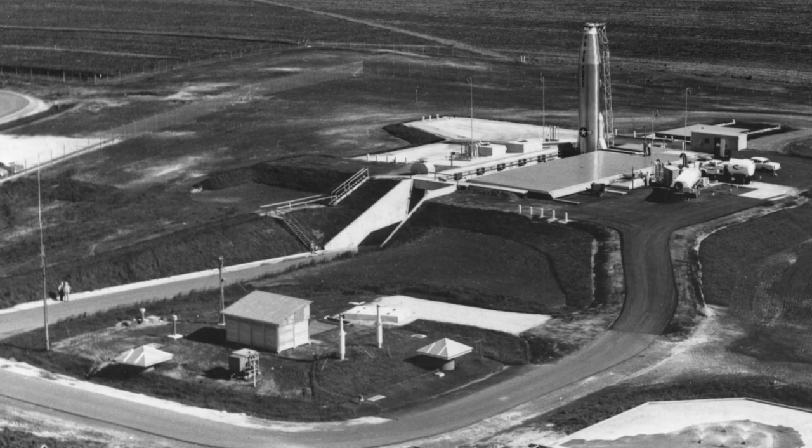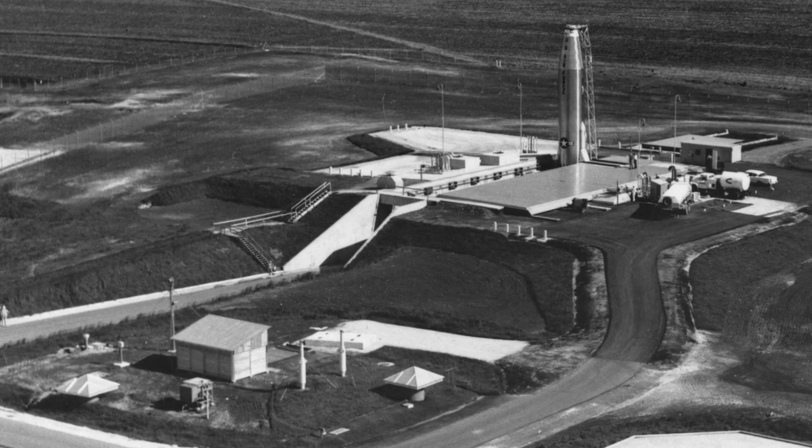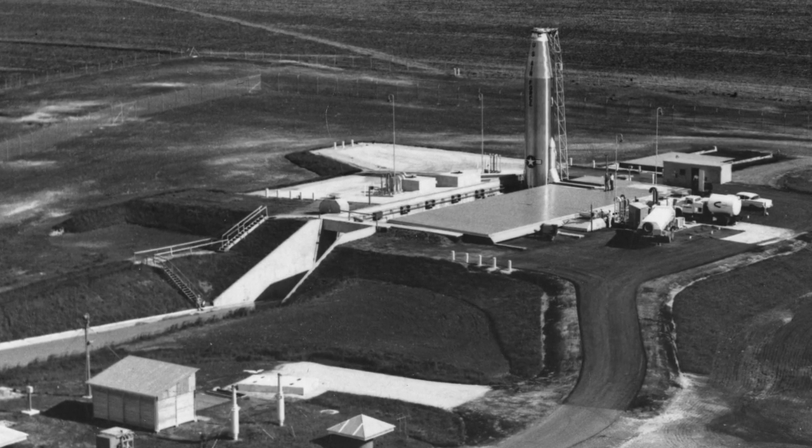Those missiles, which had an estimated range of more than 6,000 miles, were declared operational in October 1961.